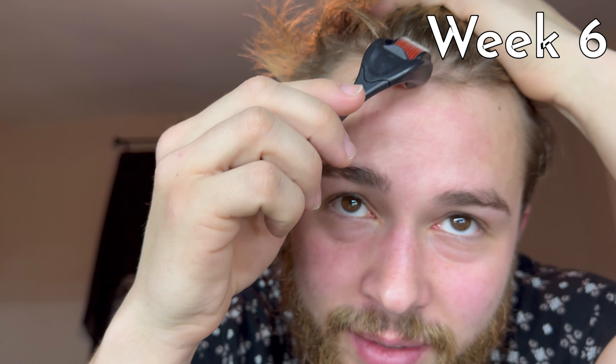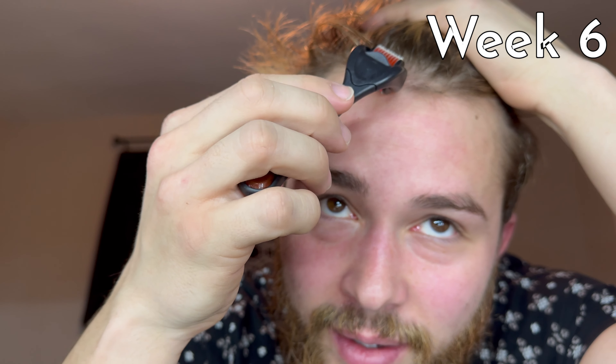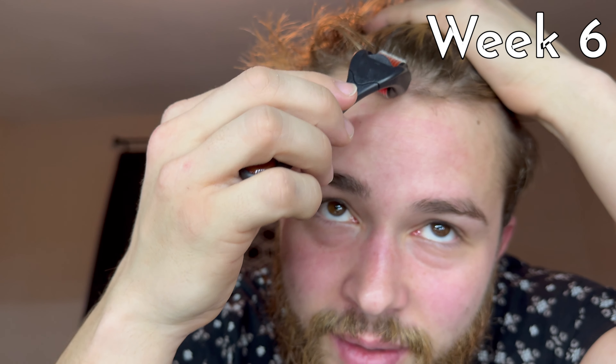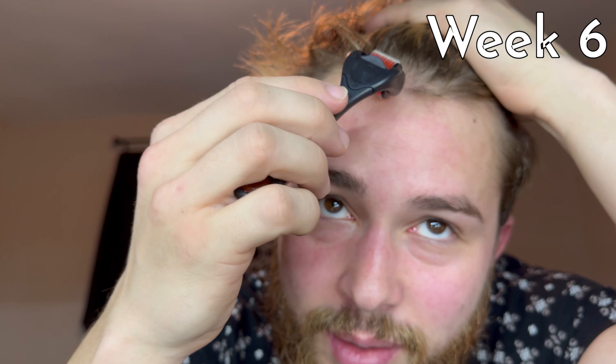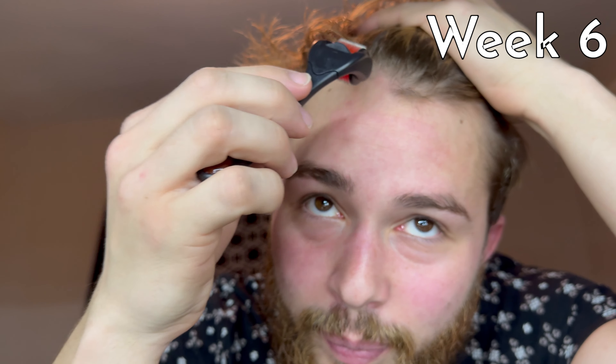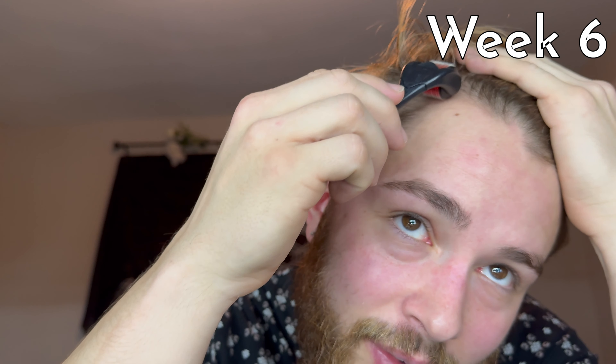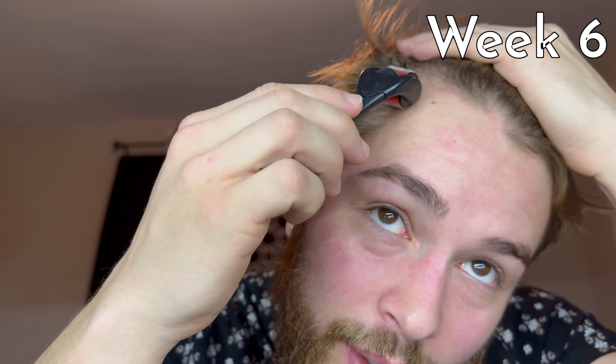Oh, it doesn't hurt. You know what, I low-key felt that in there. It's definitely penetrating my skin. How long are you supposed to do it for, I wonder? I can kind of feel it penetrating. I'm not really pushing very hard. I'm going to get these corners here. I'm scared to push too hard because I don't want it to break a vein or something.